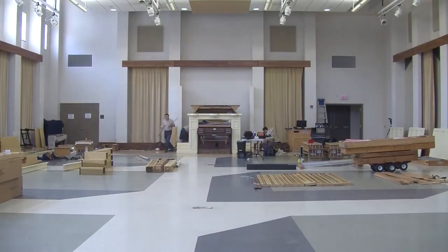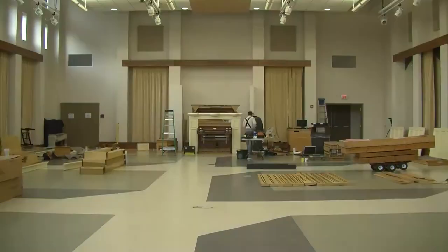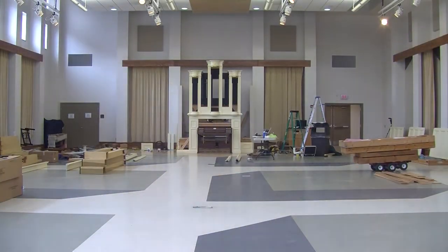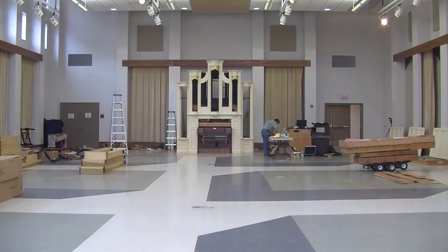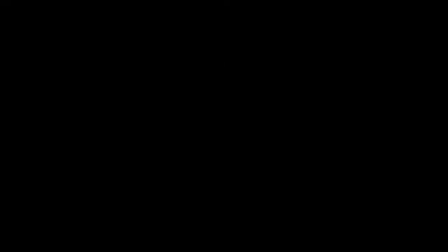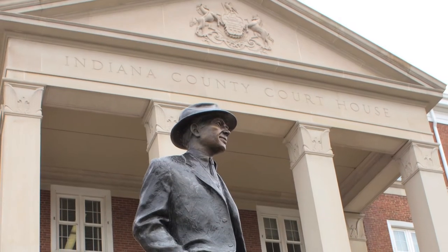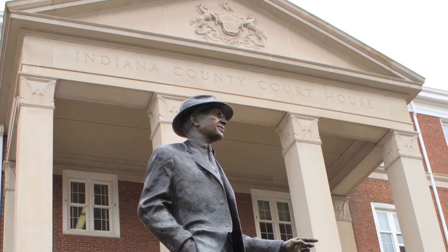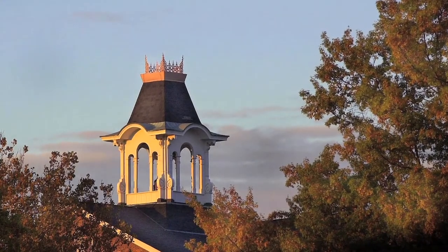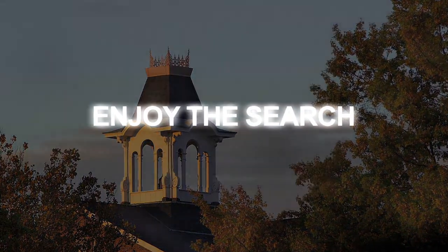Sometimes referred to as the Royal Instrument, this unique addition of the Pogorzelski-Yankee Memorial Organ to IUP cannot help but enhance the cultural life of Indiana and will be treasured by all who cross its path for generations to come. As you wander through your days wondering what you'll find, perhaps there are hidden treasures in your backyard. Enjoy the search.